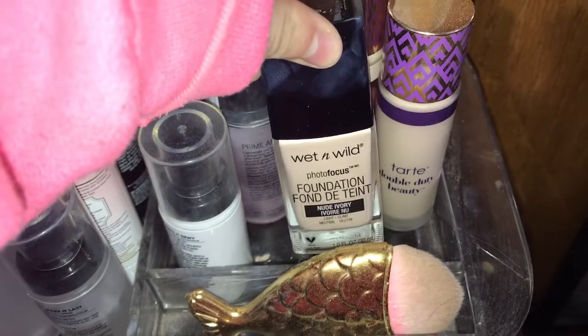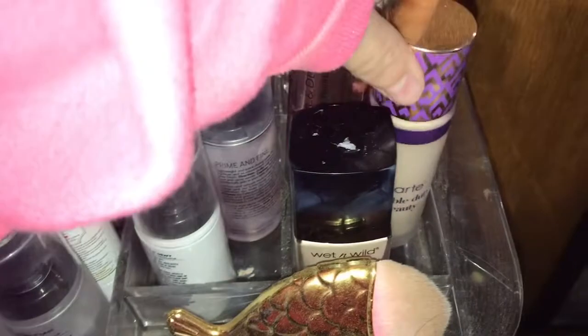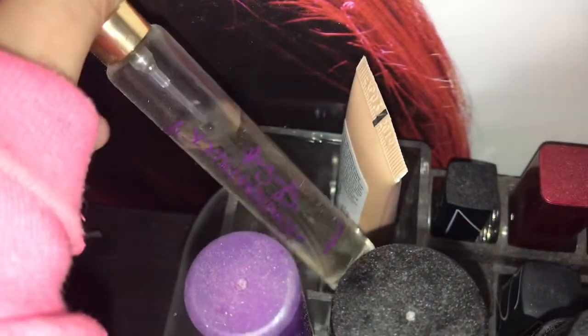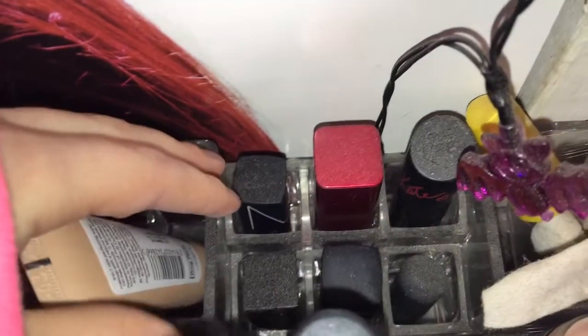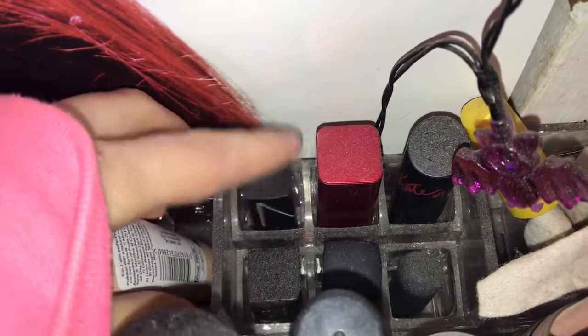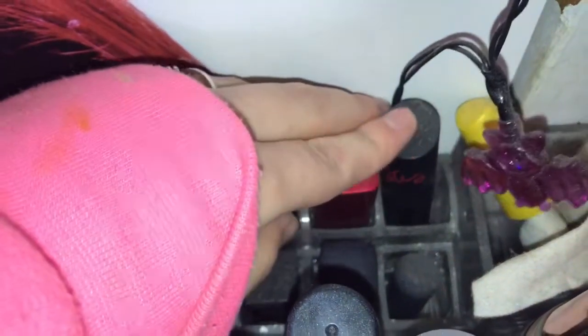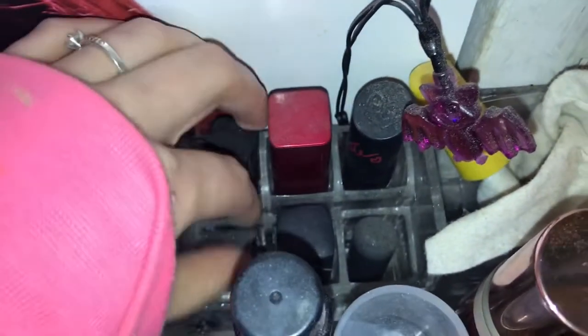It's a Wet n Wild Photo Focus. I have my Makeup Revolution and my Tarte, and just in the back I have another perfume — this is Wonderstruck by Taylor Swift — my Rimmel BB cream, and some lip gloss or lipsticks from Covergirl, NARS, Rimmel, and then Laura Mercier.